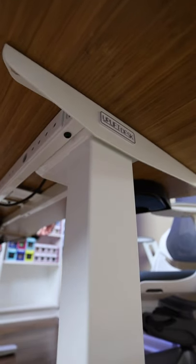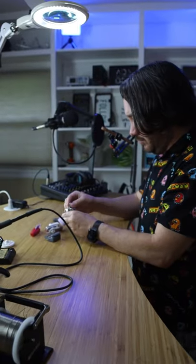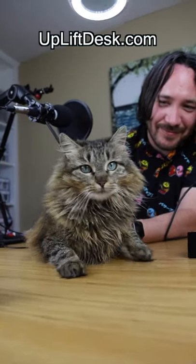Adjusting the height is super simple with the integrated keypad, so if you're looking for an all-in-one solution for your studio, check out Uplift desk.